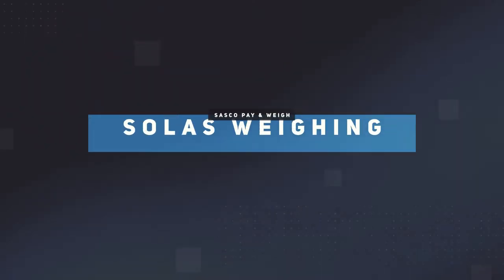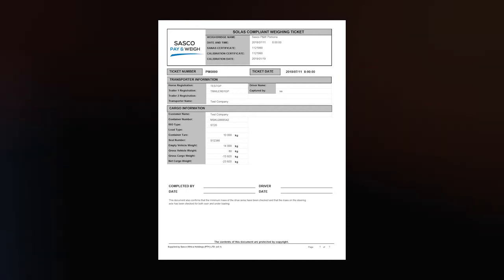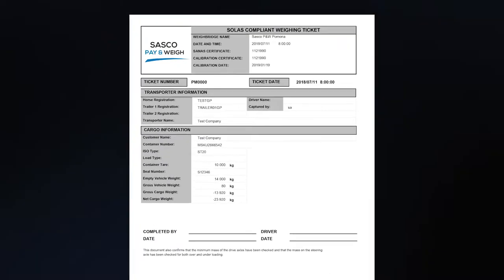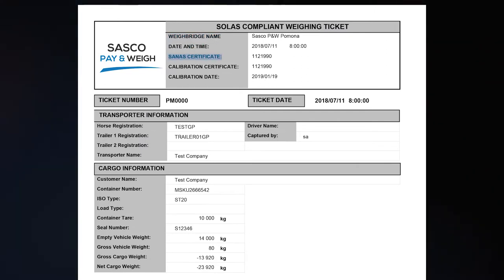On completion of a SOLUS container weigh-in, the driver will receive a hard copy of, and the transaction originator will receive an electronic copy of, the weighing ticket. This ticket will have the following data fields: Pay & Way location, time of weighing.